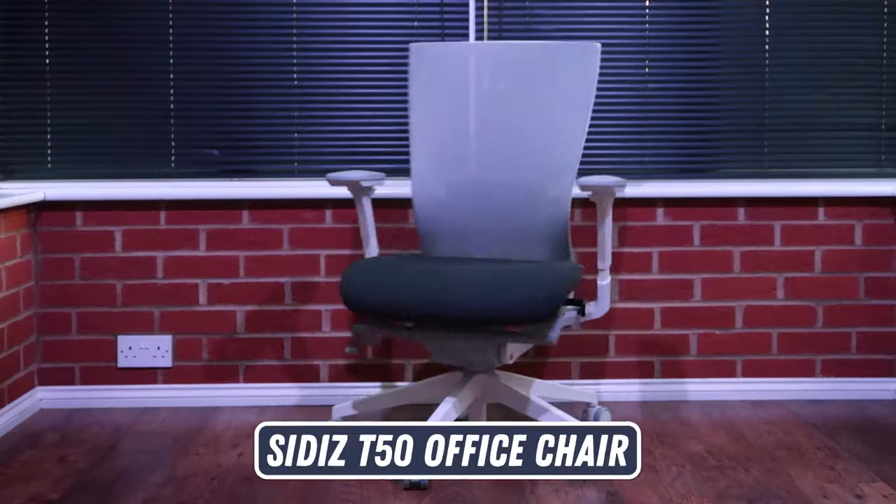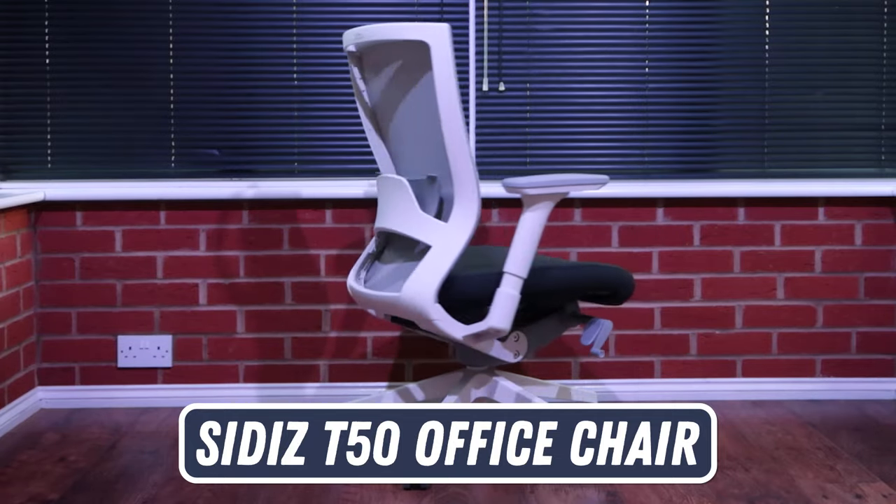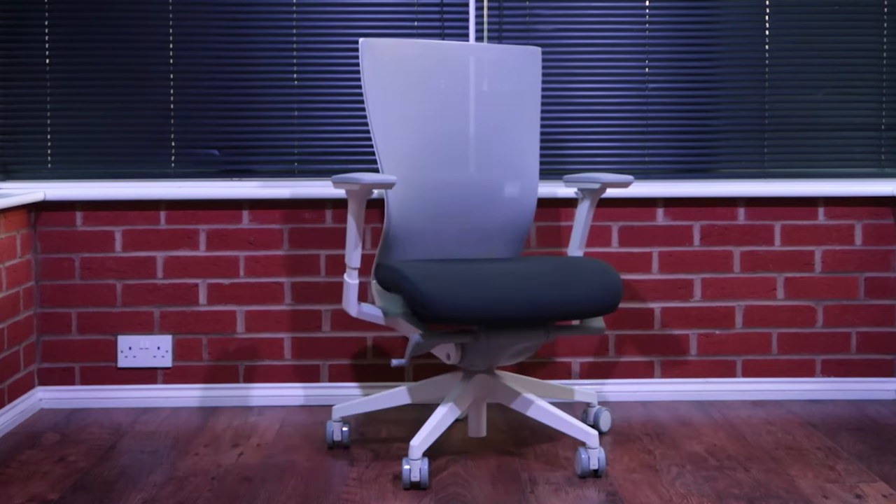Hey guys, Michelle here from ergonomictrends.com and today I'm going to be looking at the Cediz T50 office chair. The Cediz costs around a third of a comparable Herman Miller and yet it has many of the same features. But can a price slash of that much still equal a comfortable and ergonomic chair? Having been purchased over 1.6 million times worldwide from 2008 until 2018, it seems the answer is yes. I put it to the test.